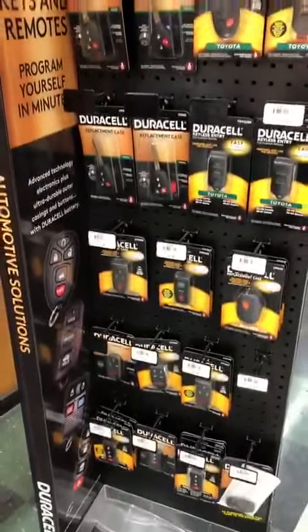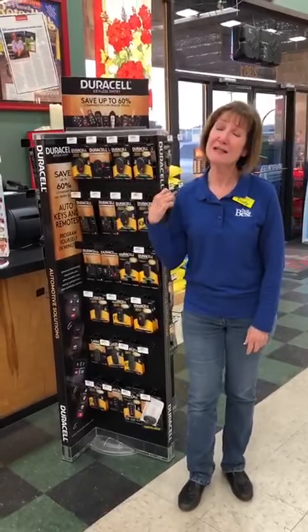Be sure to like and share this video and make someone else as confident as you are about picking out a key. See you next time.